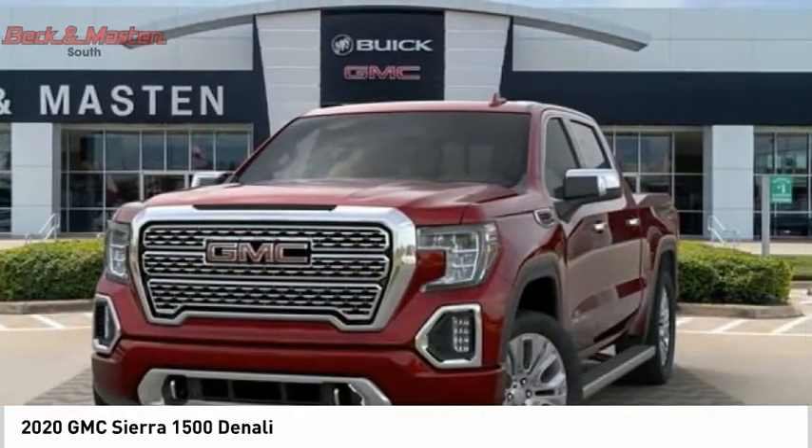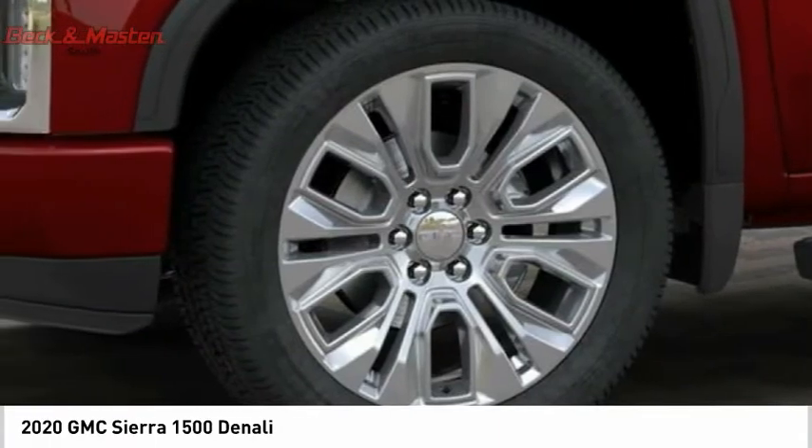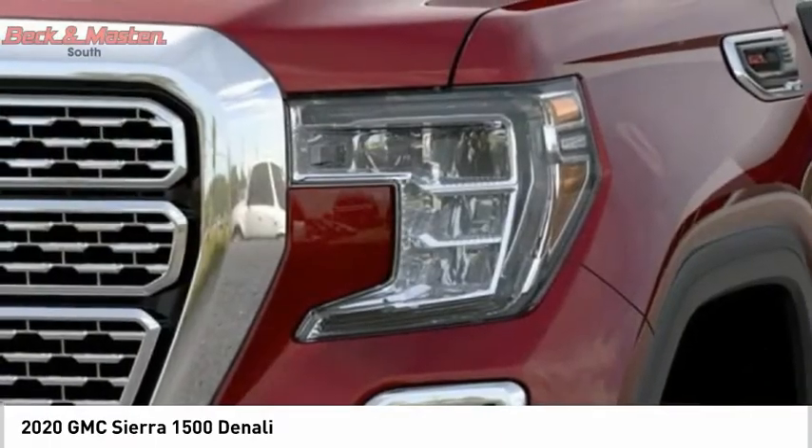Power and advanced technology can both be found in this fantastic truck. Come see the car for yourself.